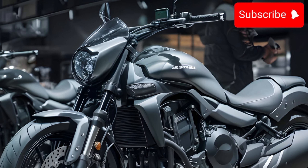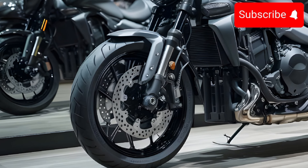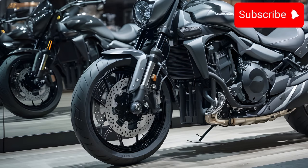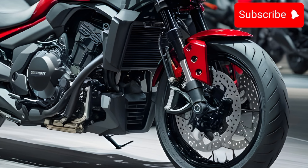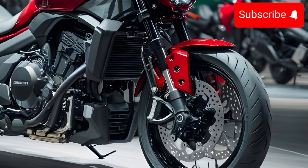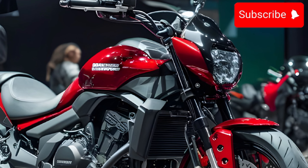The Kawasaki Vulcan S is a versatile motorcycle that offers a great combination of style, performance, and comfort. It's a great choice for new riders or experienced riders looking for a comfortable and fun cruiser to ride.